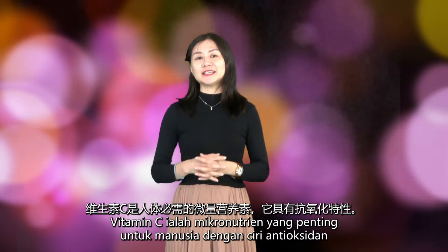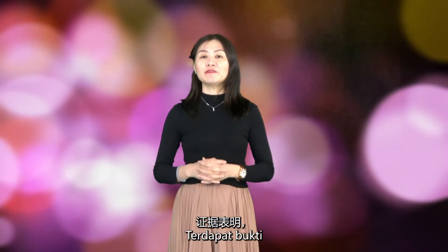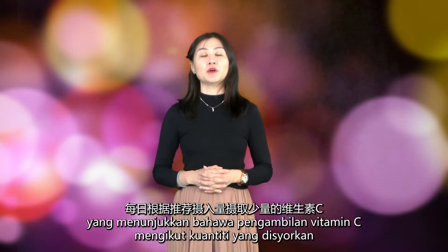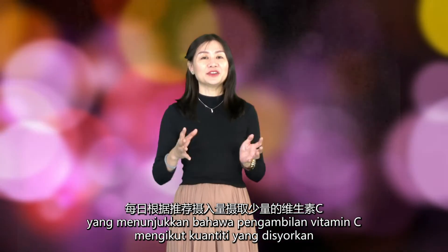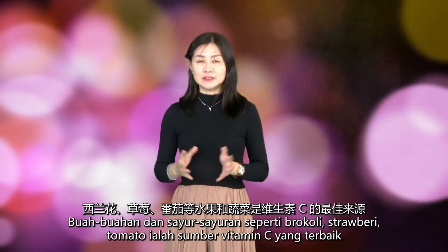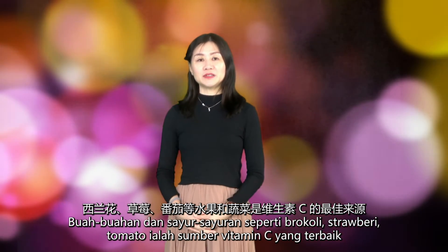Vitamin C is an essential micronutrient for humans with antioxidant properties. There is good guidance that supplementation with a small daily dose of vitamin C, in order to achieve the recommended daily allowance (RDA), helps the immune system work properly. Fruits and vegetables such as broccoli, strawberries, and tomatoes are the best sources of vitamin C.